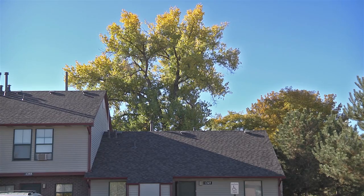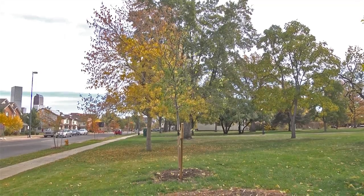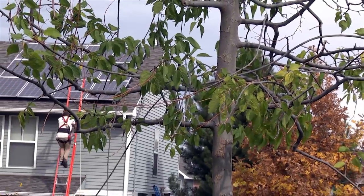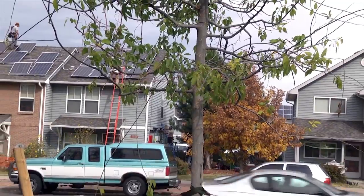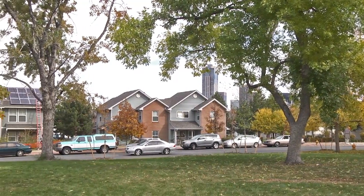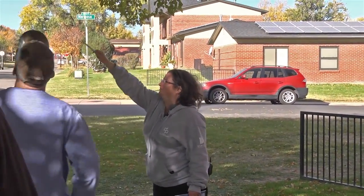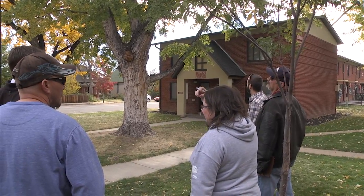When it comes to trees, urban foresters say size really does matter. Tall trees provide eight times more economic benefits than small trees and can add 10 percent to a property's value. Large shade trees reduce the impact of climate change by cooling hot urban areas, and they improve air, soil, and water quality. They have even been shown to lower blood pressure and speed recovery rates for hospital patients.